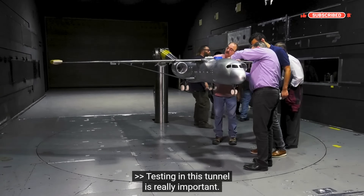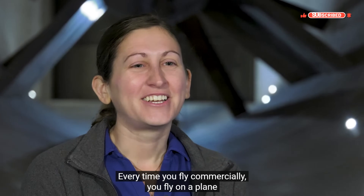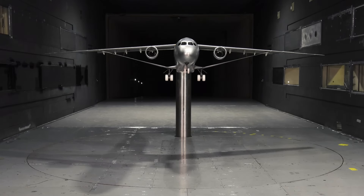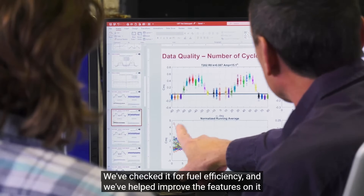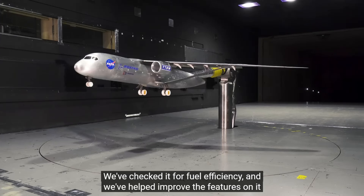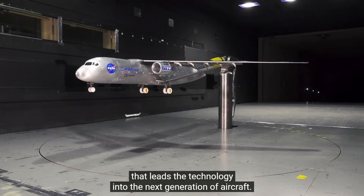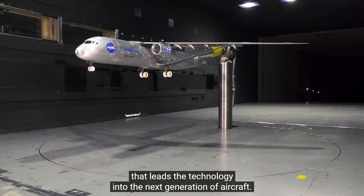Testing in this tunnel is really important. Every time you fly commercially, you fly on a plane that was tested at a facility such as ours. We've checked it for safety, we've checked it for fuel efficiency, and we've helped improve the features on it that lead the technology into the next generation of aircraft.